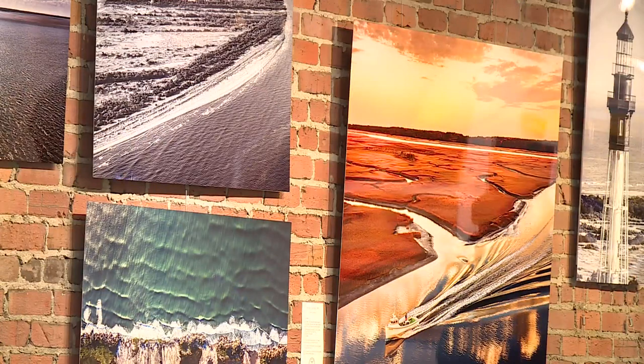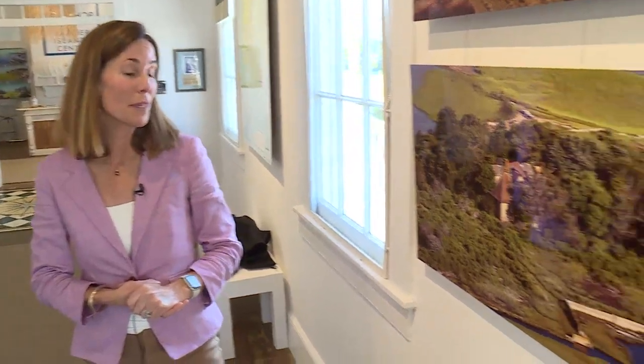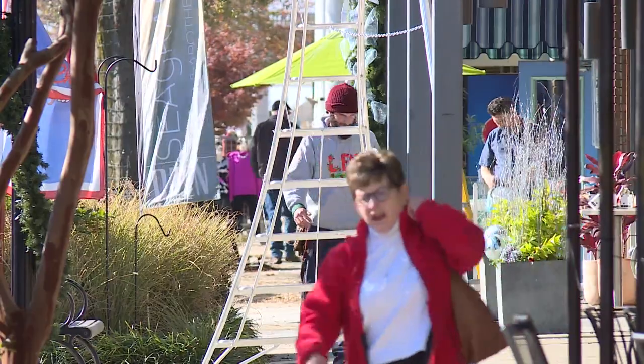His images are displayed all around the eastern shore — at his one-of-a-kind gallery in Cape Charles, at the Barrier Island Visitor Center in Machapongo, and at many restaurants and businesses from seaside to bayside.